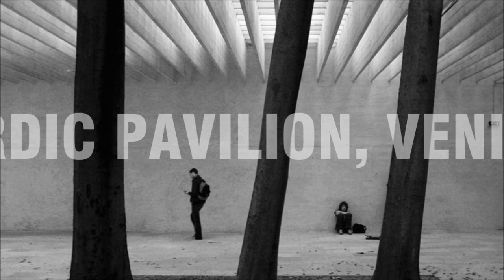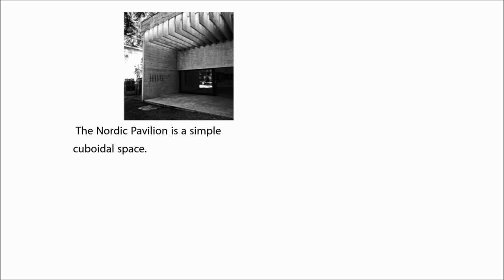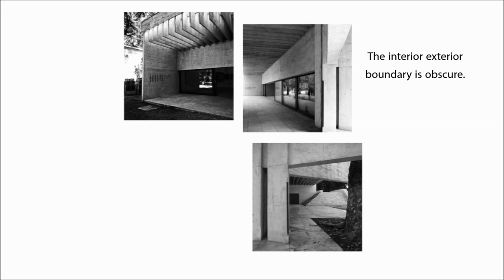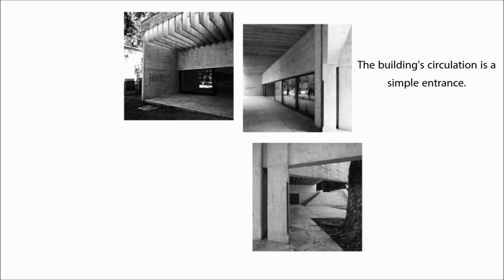The Nordic Pavilion is a simple cuboidal space where its structures are mostly planar. The rectangle, being a variation of the square, adheres to several principles of rational architecture. The cuboid volume has an additive transformation — a trapezoid staircase attached to the side of the pavilion to provide vertical movement up the slope into which the pavilion was built. The boundaries between inside and outside become obscure. The building circulation is a simple entrance made of large glass planes. The pavilion mainly consists of horizontal elements, with trees within the building being the only sense of verticality.